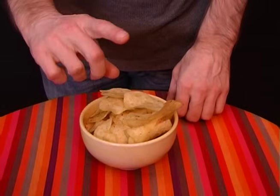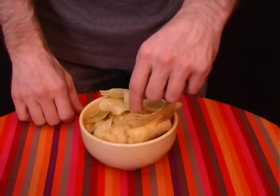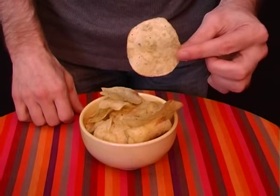Don't reach for snacks using your dominant hand. Instead, use your non-dominant hand and you'll end up eating about 20% less.